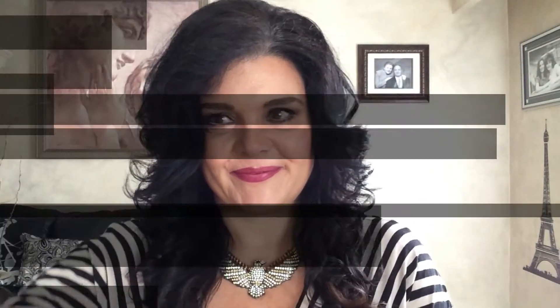Hi everyone, it's Pebbles and welcome back to my channel. Today is going to be my video on what rocked my nails for the month of September, so if you're interested in seeing what nail polishes I was sporting in the month of September, please stay tuned. The first thing I'm going to show you are...